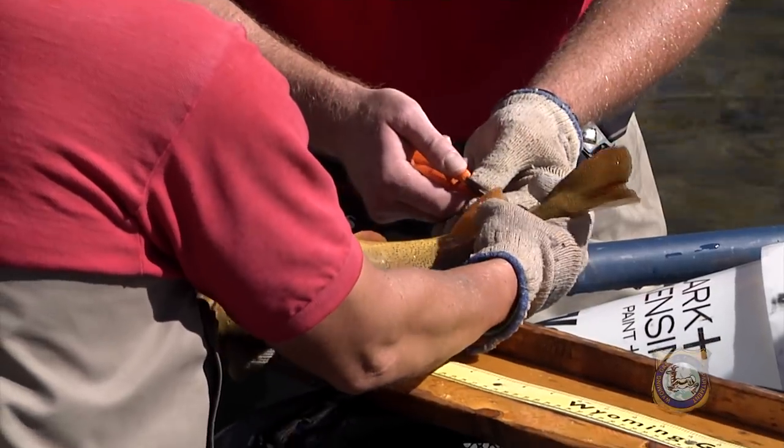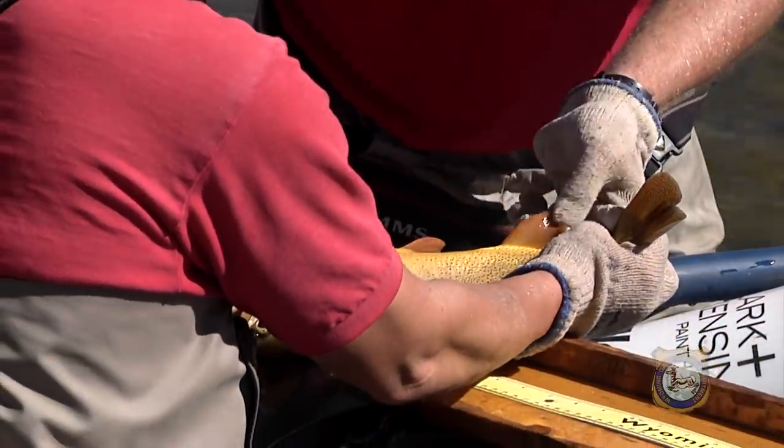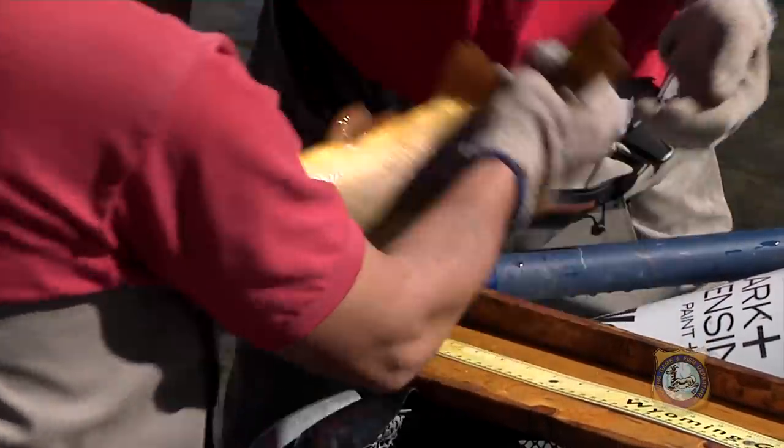Fisheries crews with Game and Fish took three turns at this same section, marking first-time captures and recaptured fish by clipping their fins.